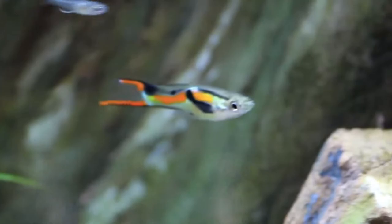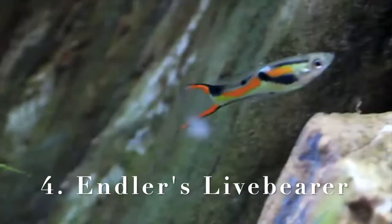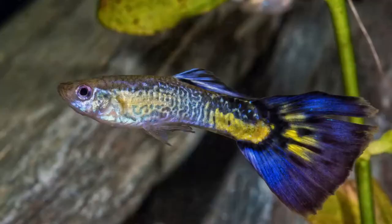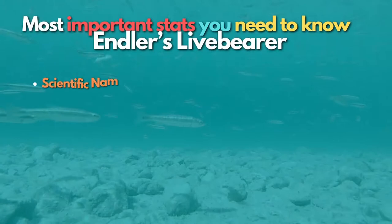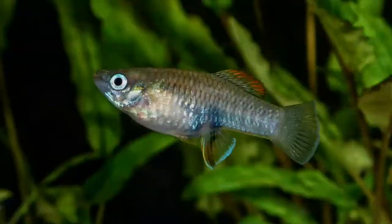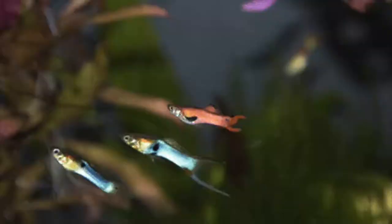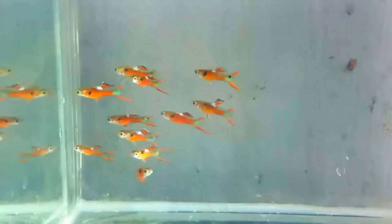Number 4 is Endler's Livebearers — the nano-cousin of the common guppy, and one of the best fish for attractive looks. Like guppies and mollies, these fish breed very easily in the home aquarium. You can prevent breeding by keeping only specimens of a single sex. Males are smaller and more colorful than females, just like guppies. These colorful little fish are very easy to care for and great fun to watch as they forage all over the tank — a nano fish I would recommend to any beginner.